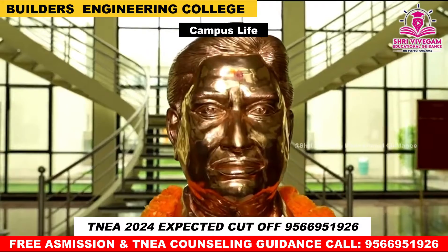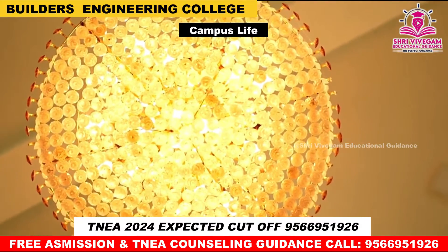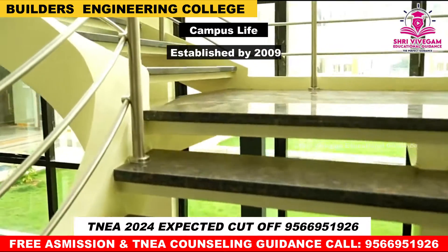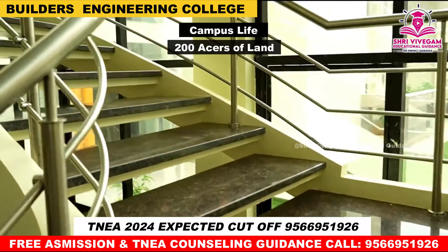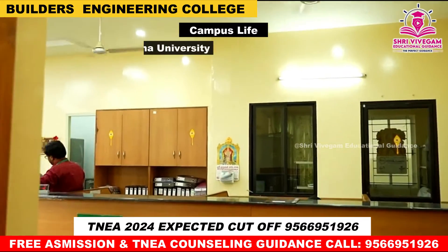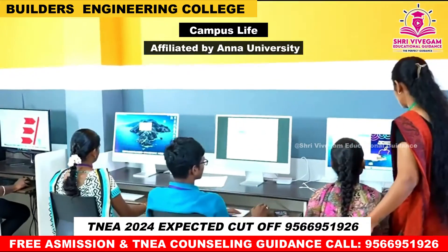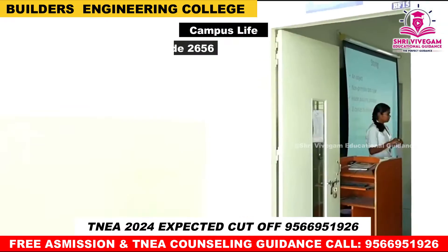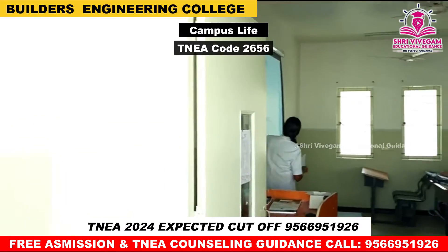First, Campus Life — basic details. Builders Engineering College was established in 2009 and has 200 acres of land. The TNEA code is 2656.